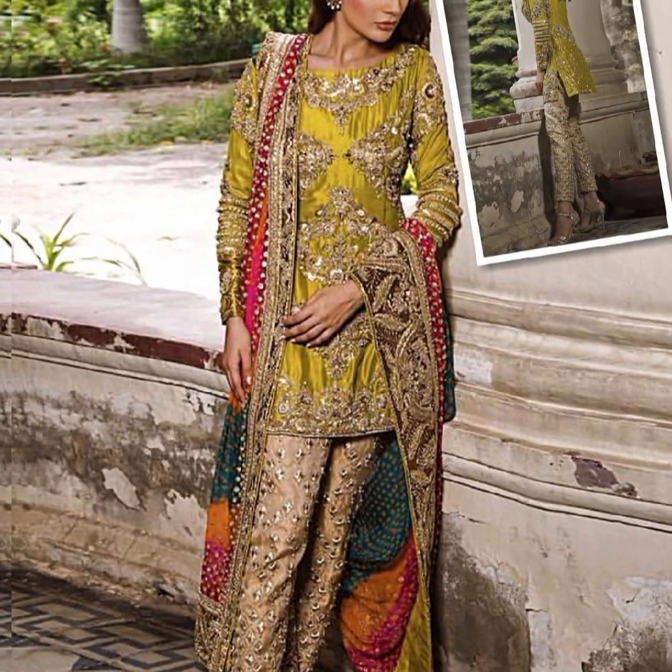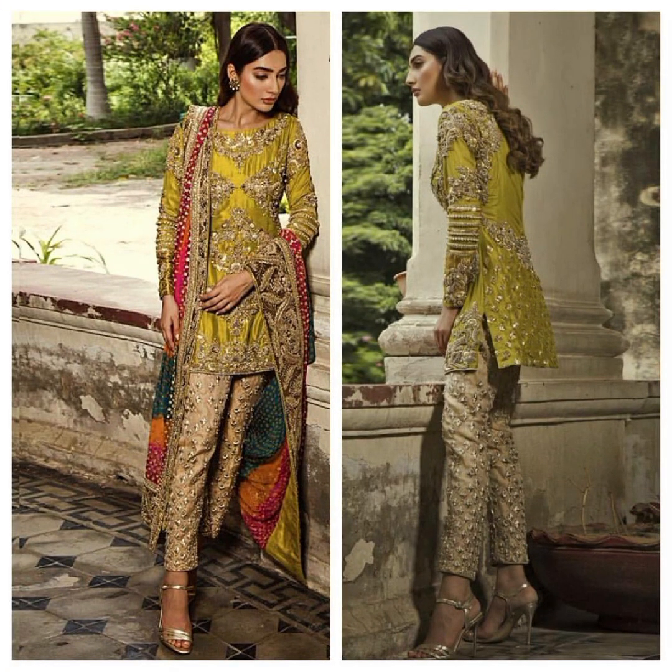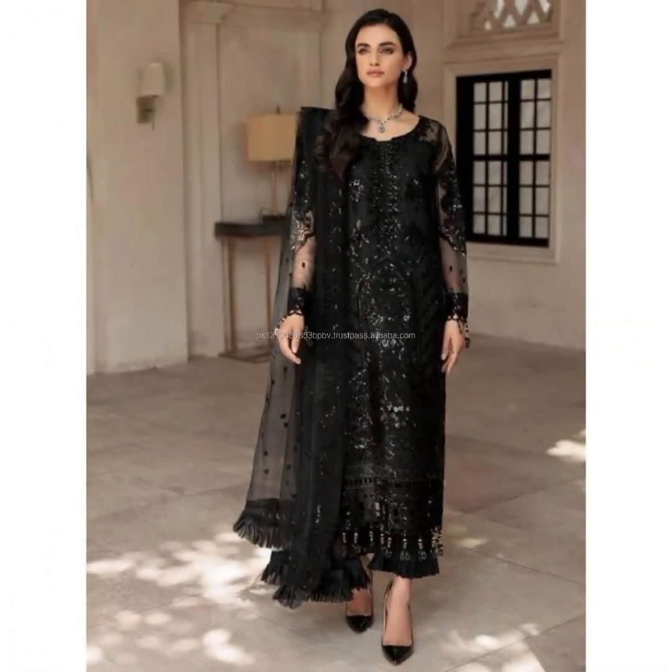Introduction to pattern drafting. Remember, the fusion of creativity, engineering, and attention to detail makes dress pattern sketch analysis an exciting journey in the world of fashion.